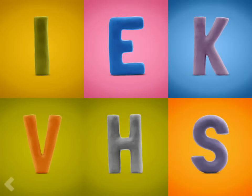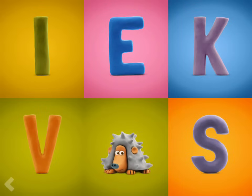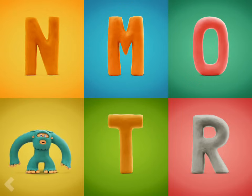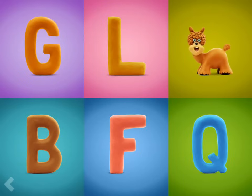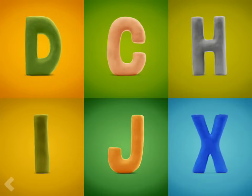Point to the letter H. Good for you! Now show where the letter Y is. Good for you! Point to the letter V. You're doing fantastic! And now find the letter I.